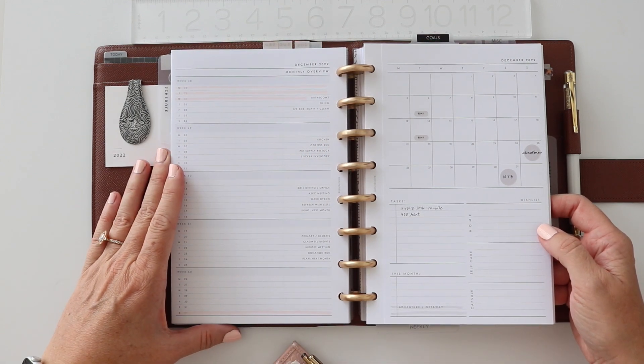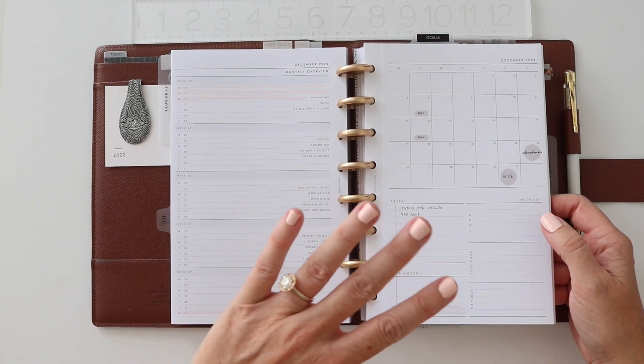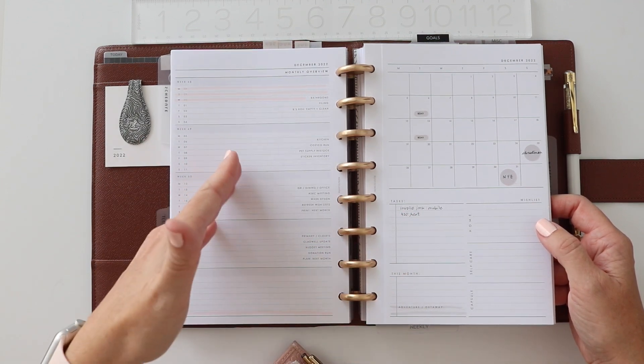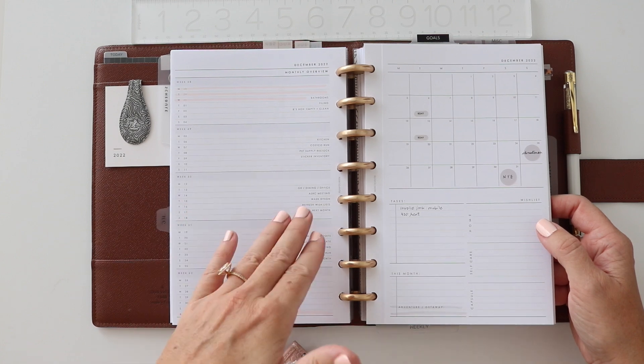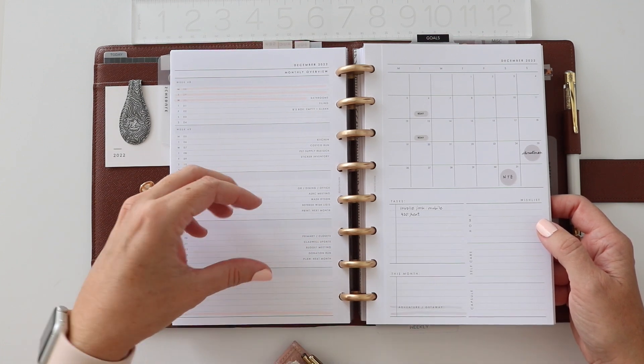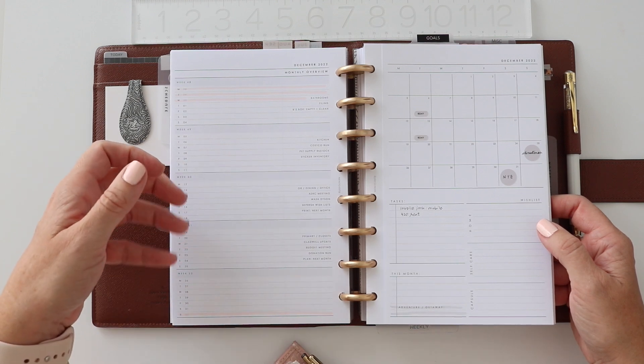I just can't be bothered to write all of those things over and over. Being able to customize my own inserts and have this setup waiting for me — I can tweak it if I need to — but it really does give me a stronger baseline than recreating something month after month. I feel like there's momentum lost in that for me.